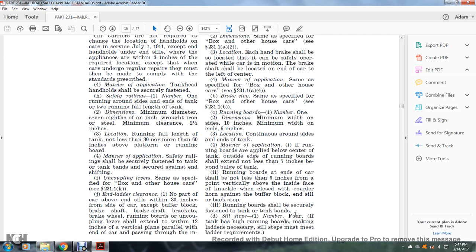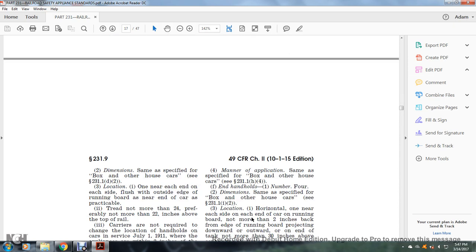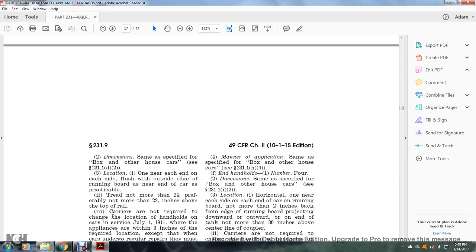Sill steps: number one inch. If the tank has high running boards making ladders necessary, those steps must meet the ladder requirements. Dimensions: same as specified for the box or other house car, see §231.1(d)(2). Location: near each side, flush with the outside edge of the running board, as near the end of the car as practicable. Tread not more than 24 inches — preferably not more than 22 inches — above the top of the rail.